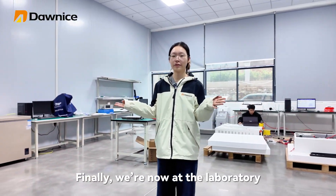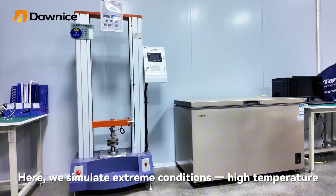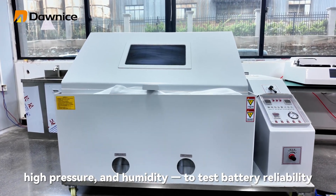Finally, we are now at the laboratory. Here, we simulate extreme conditions — high temperature, low temperature, high pressure, and humidity — to test battery reliability.